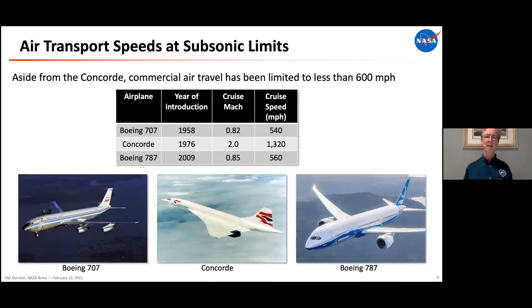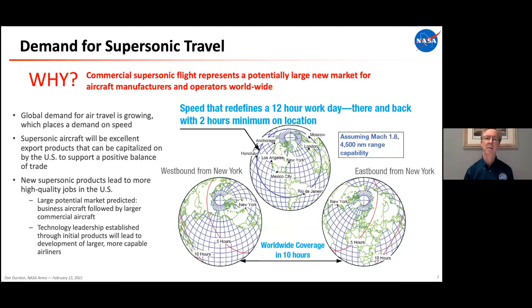If you look at airplanes over the past 50 to 60 years, the Boeing 707 was a hit when it came out — a large four-engine jet airliner cruising at Mach 0.82, well under 600 miles an hour. All the tube-and-wing airplanes since then are flying at about the same speed, mostly in the 0.8 Mach range; some faster planes like the Citation 10 cruise above Mach 0.9. The Concorde was the exception; the Russians built the TU-144 but it never entered commercial service. There's a huge demand for supersonic travel, and there will be a huge market once it becomes more commonplace.